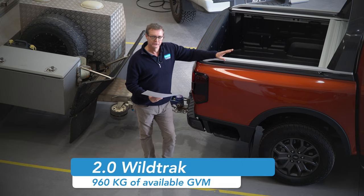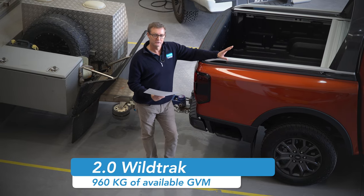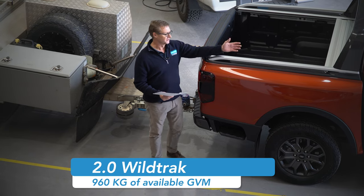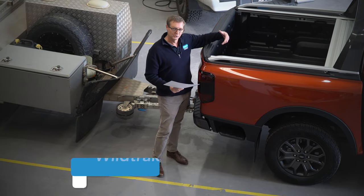So when it's sitting here with no fuel and no one in it, you've got 960 kilos you can add to it — bull bar, fuel, drivers, passengers, a canopy, and so on. These all add up.